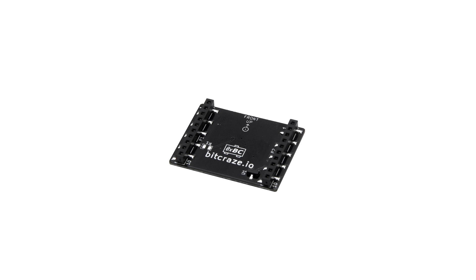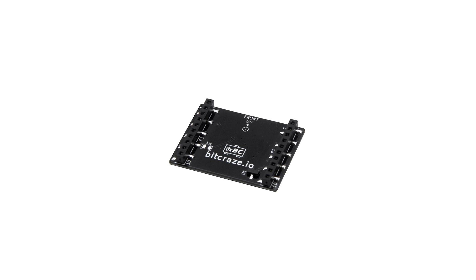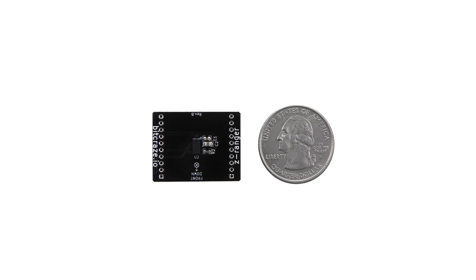Our second product is a Crazy Fly 2.0 Z Ranger deck board. Please note this will only work with the Crazy Fly 2.0. The Z Ranger deck board uses a laser sensor to measure the distance to the ground. This gives you precise altitude control with your Crazy Fly drone, good for up to roughly two meters and down to several millimeters of accuracy.